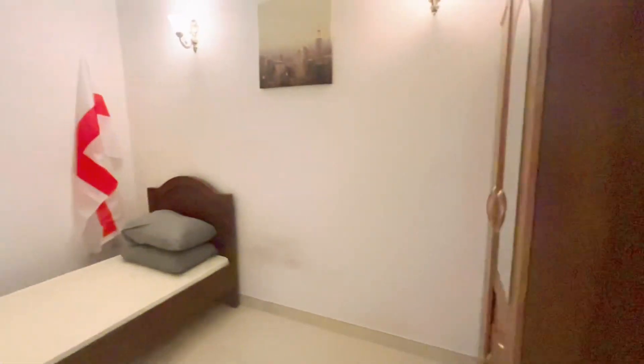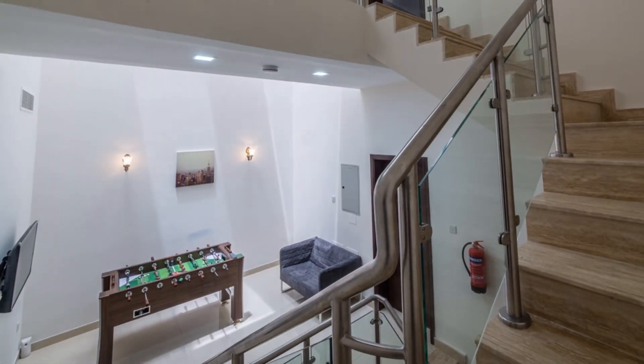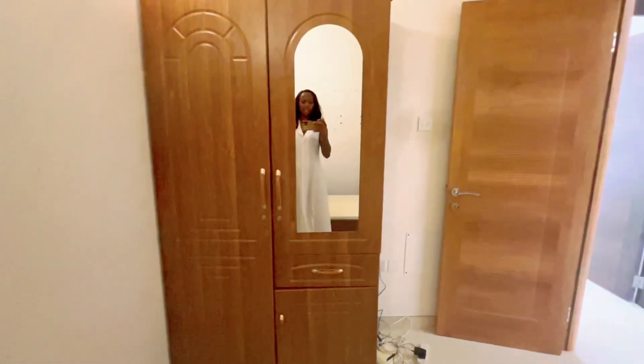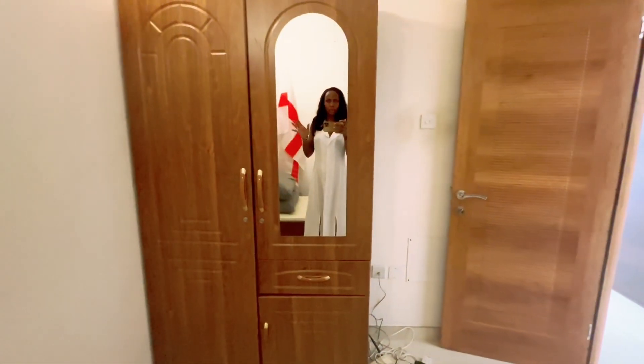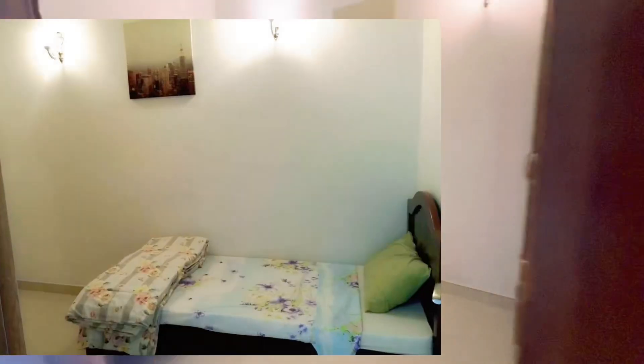This is another room, but it was created by us to make more money. This is supposed to be a private living room upstairs, but we closed it and turned it into a room. So that's this room.